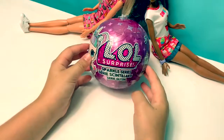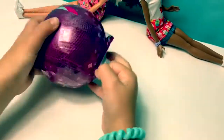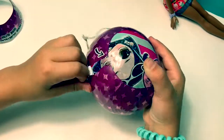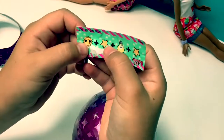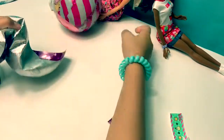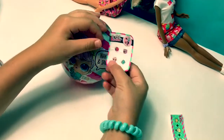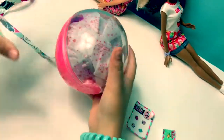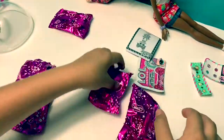Now we're going to open the LOL Surprise Sparkle Series, so let's open the ball up. Star plus light bulb plus star plus sun equals star light, star bright. Oh, this came off — teal and pink, that's really cute. Wake up and sparkle. And tears — blur like the night sky. One, two, three, four, five.